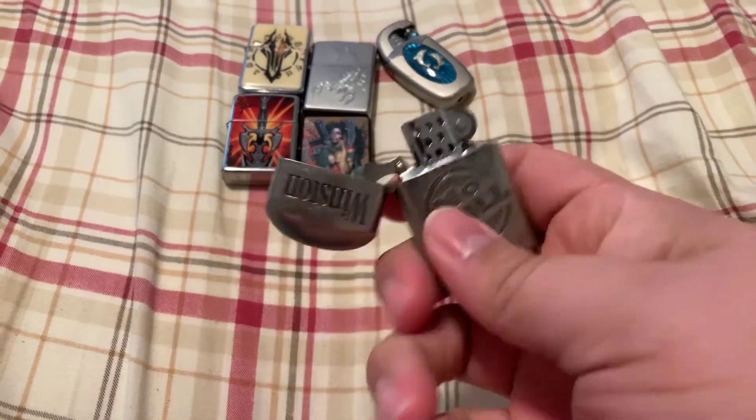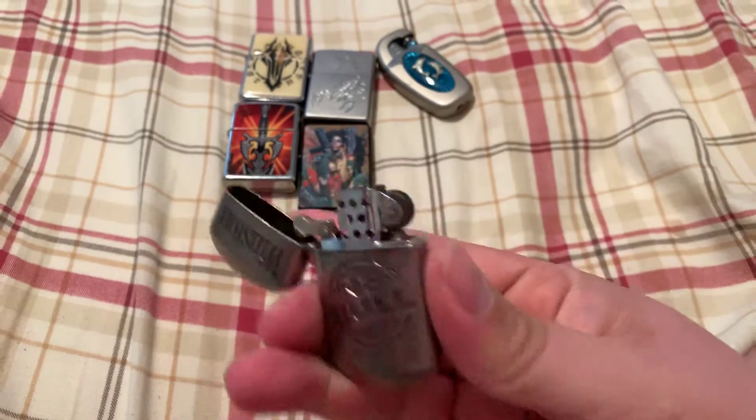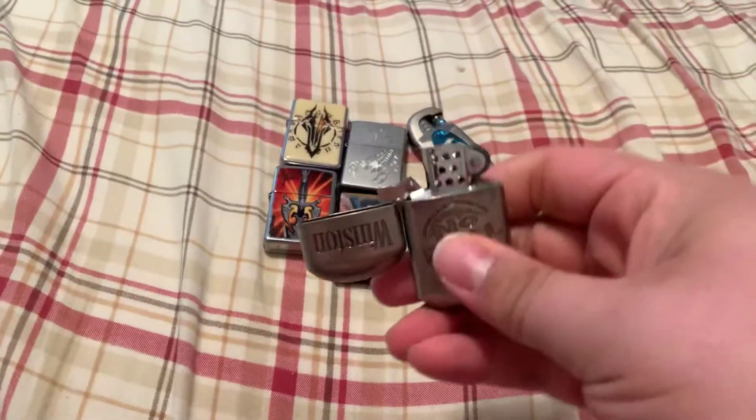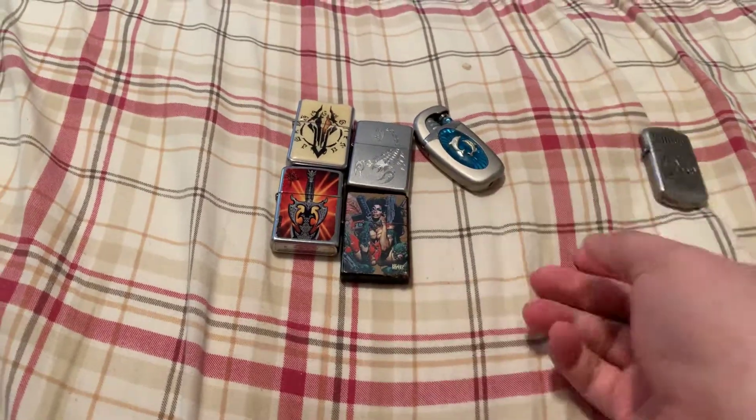I got a Winston — vintage Winston. Doesn't light but it still flicks. Winston, no bull. I can do it better with my left hand. So, that works.